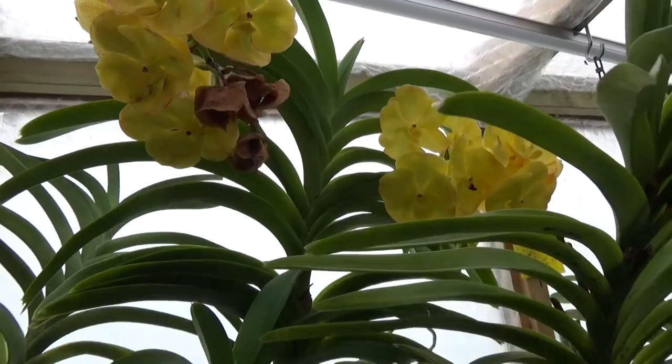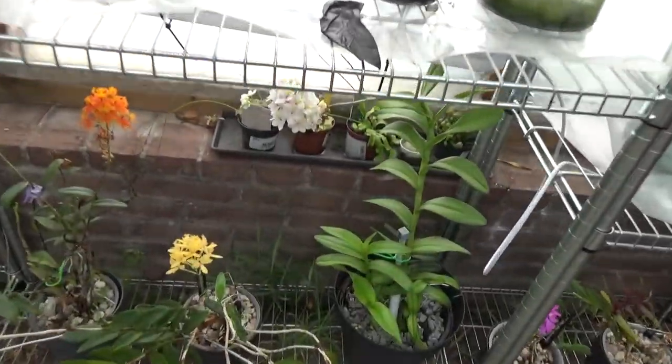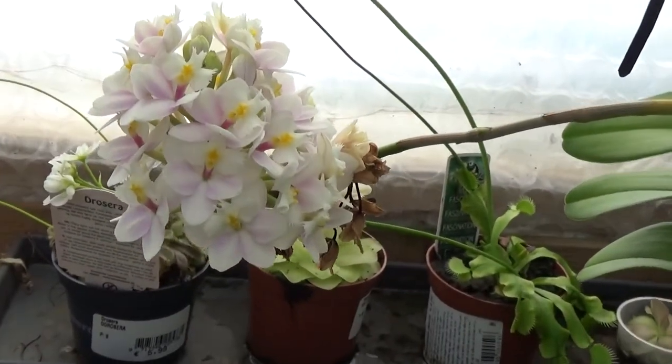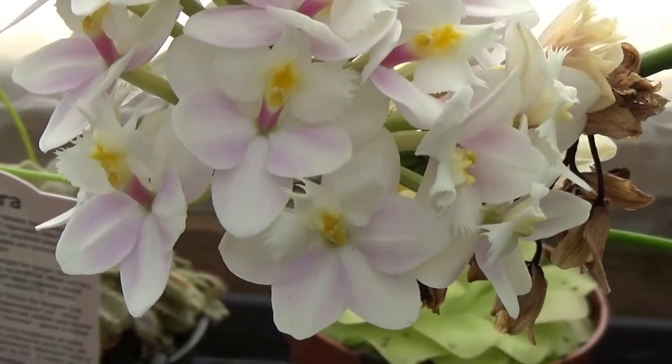Almost forgot the beautiful Vandas. And you see I didn't show this one — let's say Cattleya white-pink flower — no, Cattleya Epidendrums, I'm sorry.